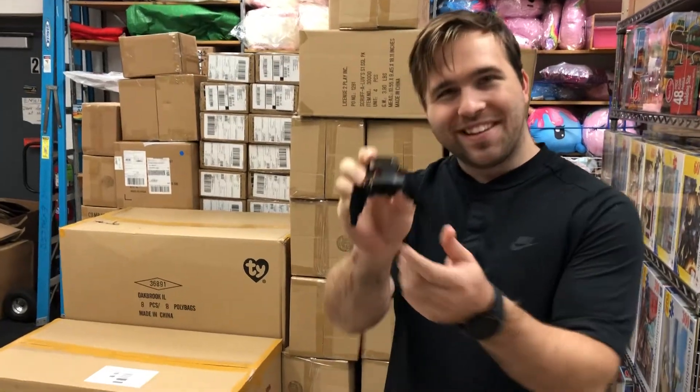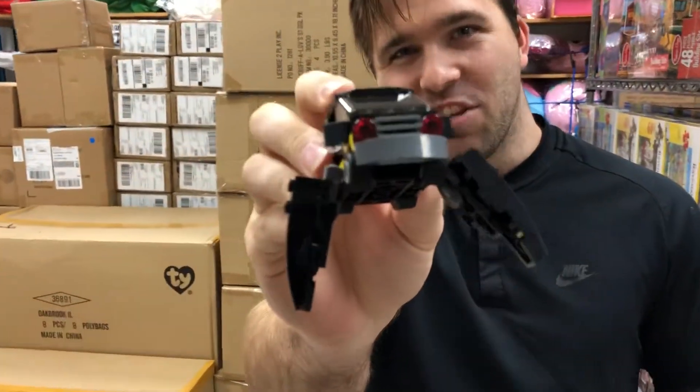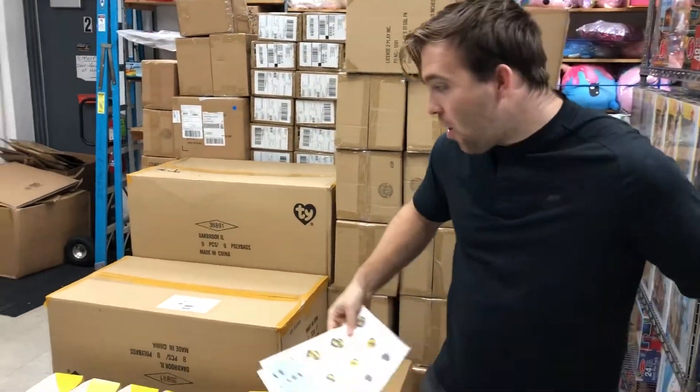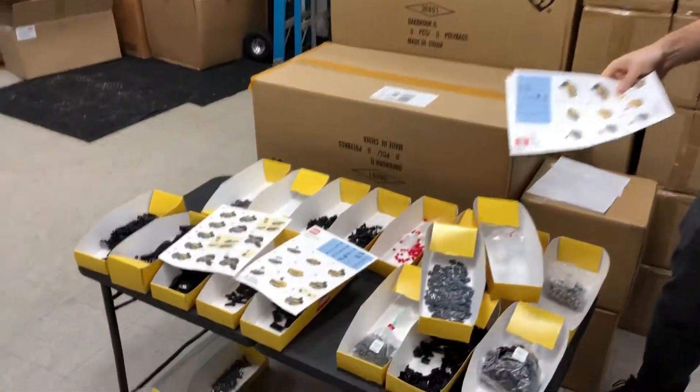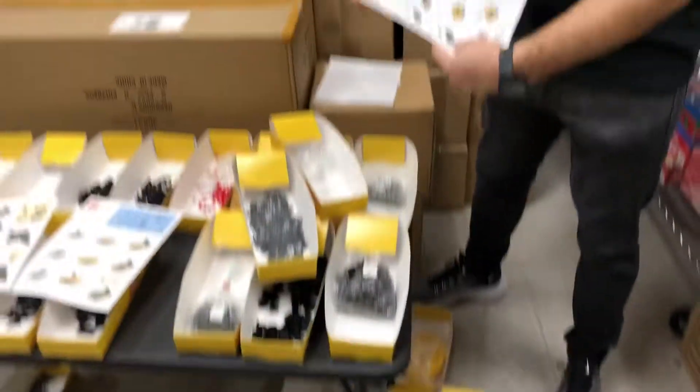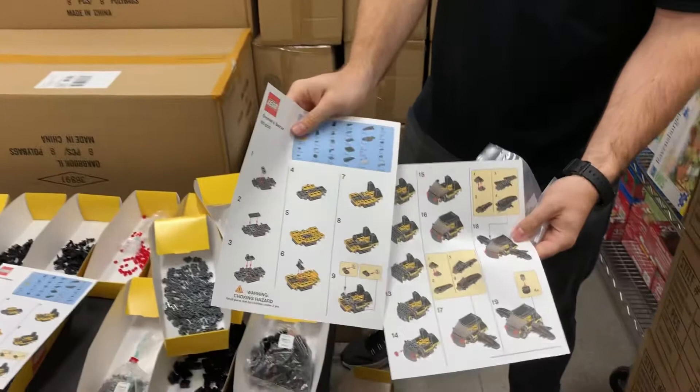Hey guys, look what I just built — Emmet's rocket car! And guess what, you guys can all build it too. We're going to take all these Lego pieces right here and put them in a nice little baggie for you on Saturday. All you gotta do is build it following these instructions — it's going to be so much fun!